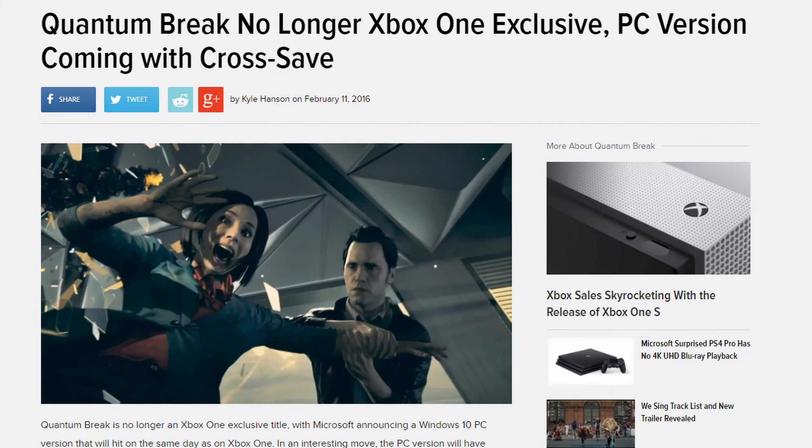Hey, what's going on everyone. Today we're going to talk about the same thing as yesterday: Microsoft games. Real quick, I'm hosting a giveaway for Rust and Cities Skylines — it's ending in 3 days so make sure you join up before it's too late. Link is in the description.